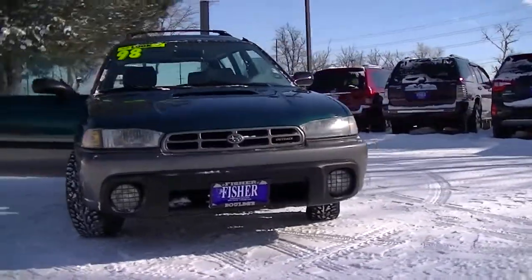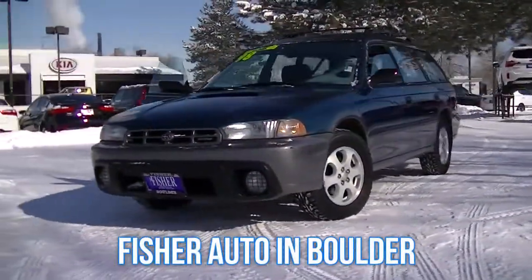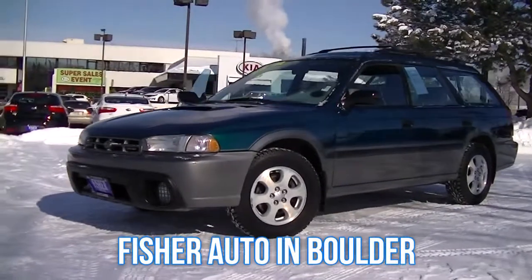Shop for affordable, quality used cars at Fisher Auto in Boulder.